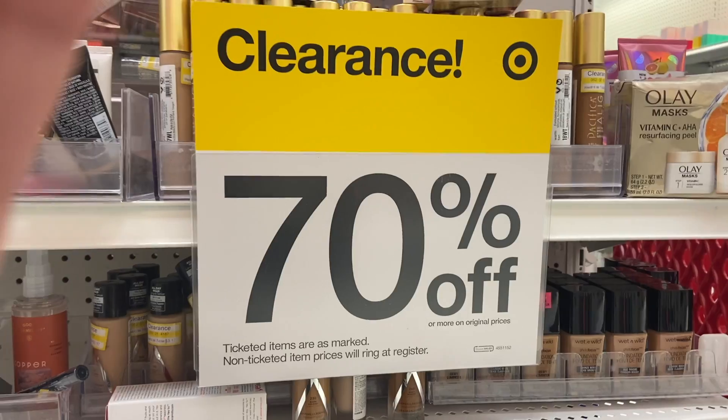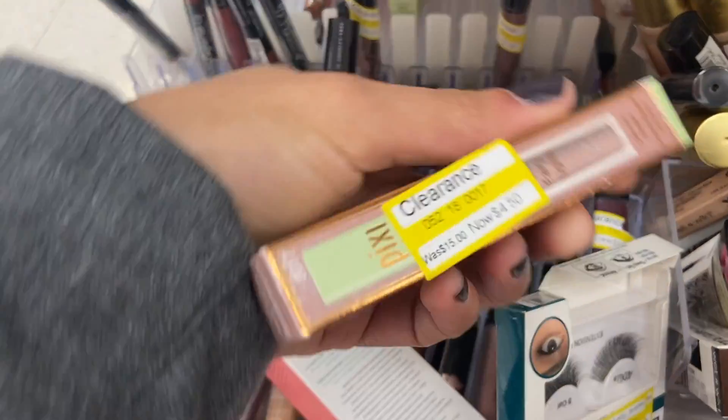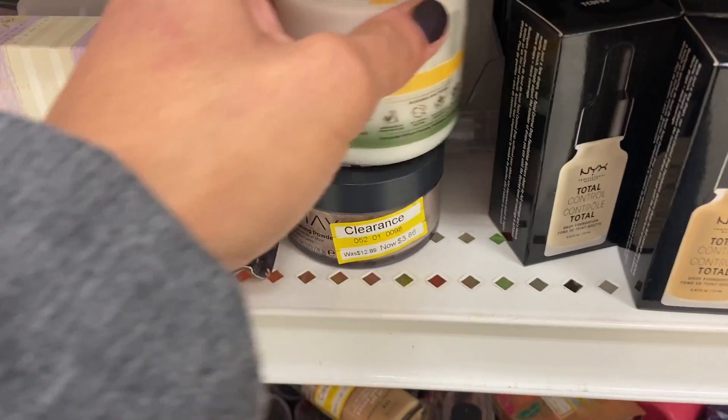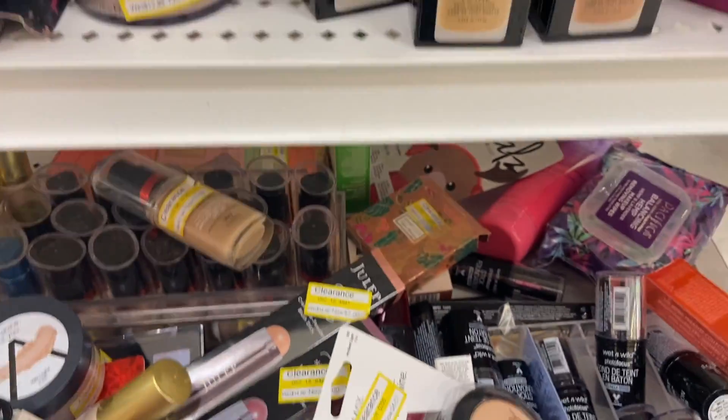Originally I was not planning on doing this deal until I found the clearance aisles. There are quite a few items in clearance right now that are getting marked down. Some of these items do qualify for that promotion, so I went ahead and talked to the customer service desk to verify. She said yeah, as long as your subtotal hits $25 with clearance items, you can get that gift card.